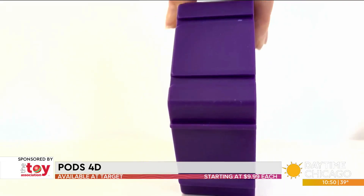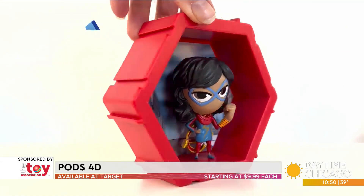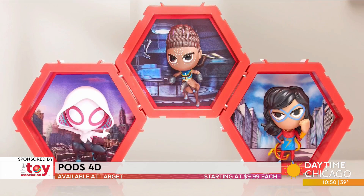Kids are going to want to collect all their favorite Disney and Marvel characters. What's also cool is it has a 3D lenticular backdrop, so it kind of looks like they're coming out of their worlds and into yours, which adds to the imaginative fun. Kids always love all the collectible stuff.